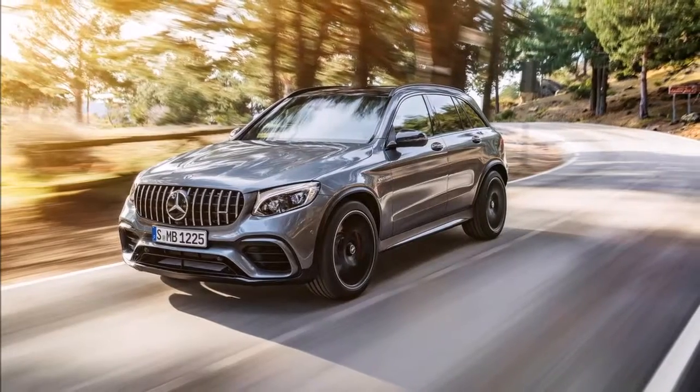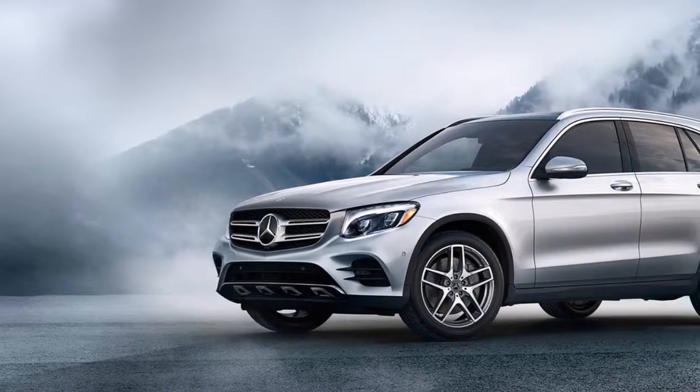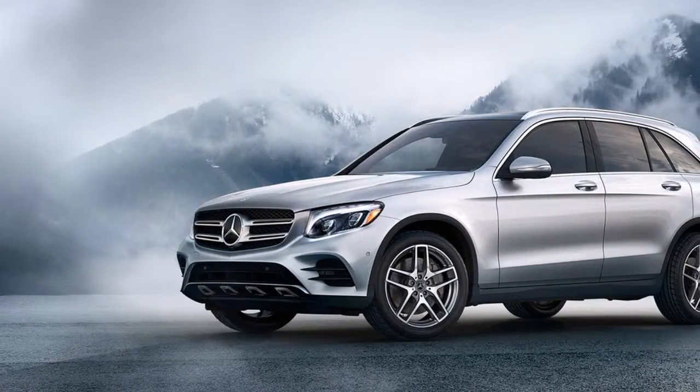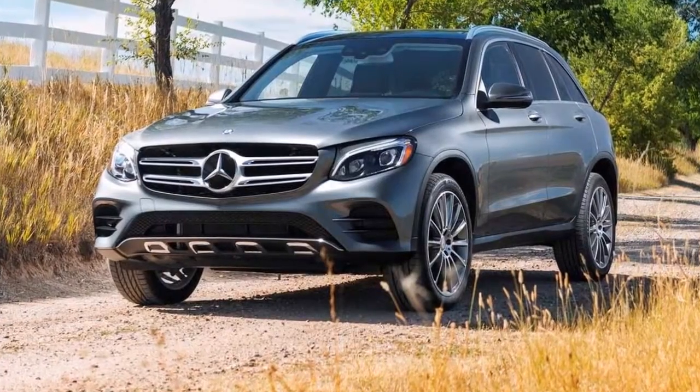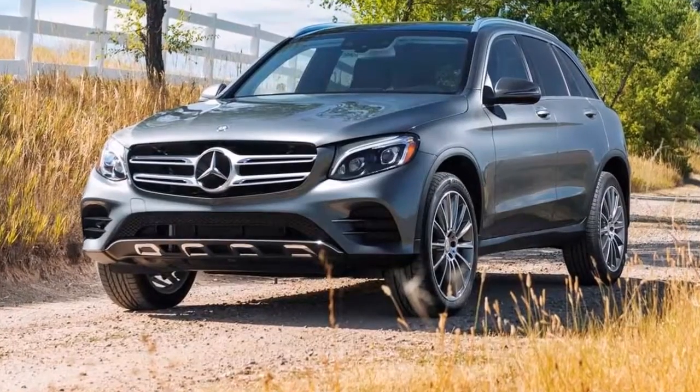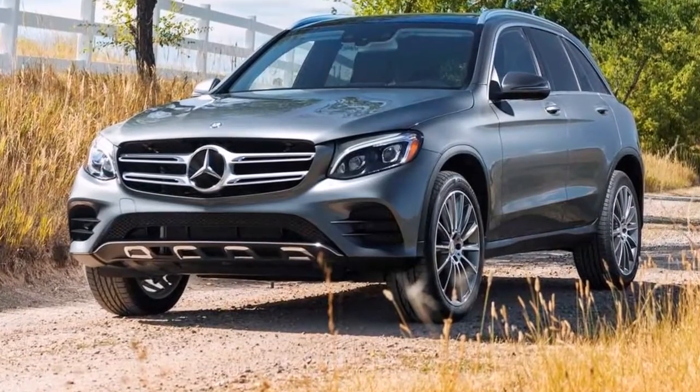The 2018 Mercedes-Benz GLC is part of a generation that began with the vehicle's introduction for the 2016 model year. There are two new AMG models for 2018, but there were no other major changes.